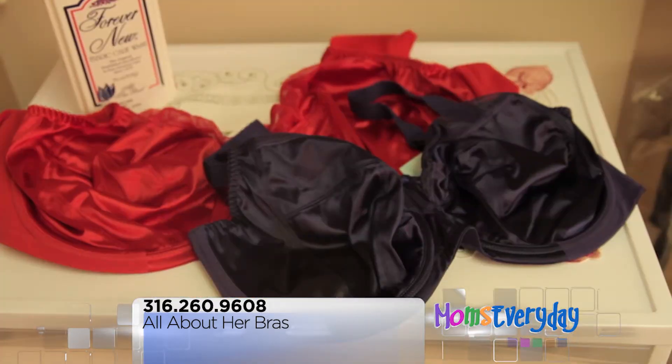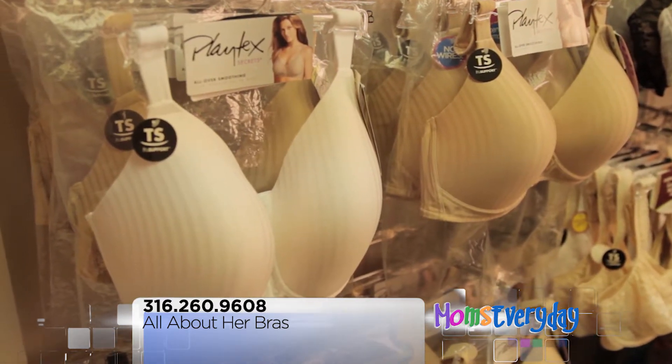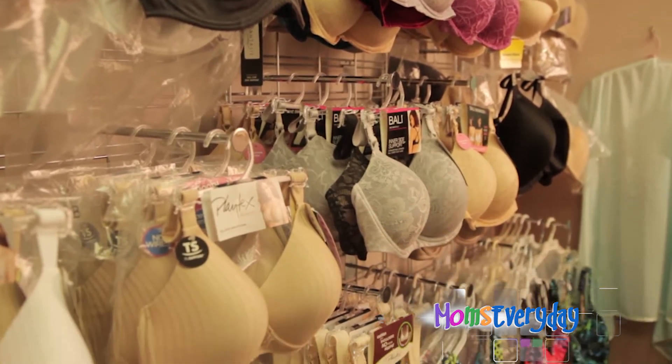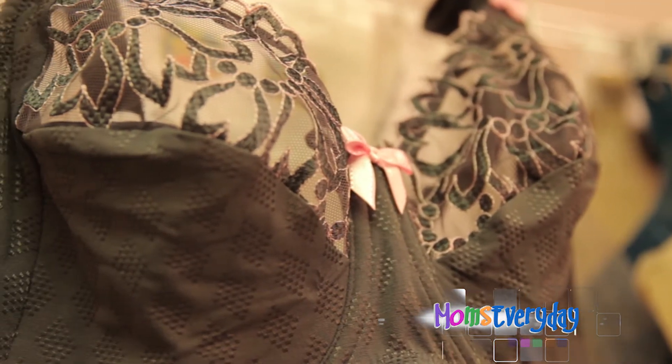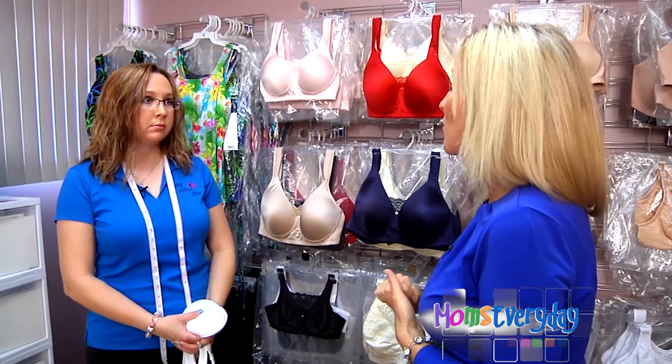We measure and fit you to a style and size that's gonna be comfortable and supportive for you. Because not everybody can just go to the store and grab something off the rack — we can help you get the right size, the right shape, and the right style. And we have a lot of different styles that you're not gonna find in the stores.